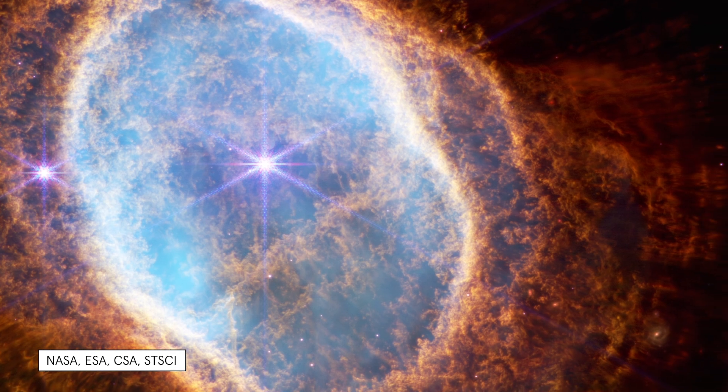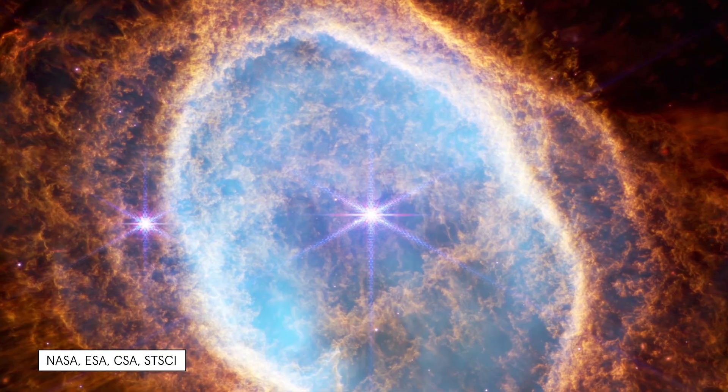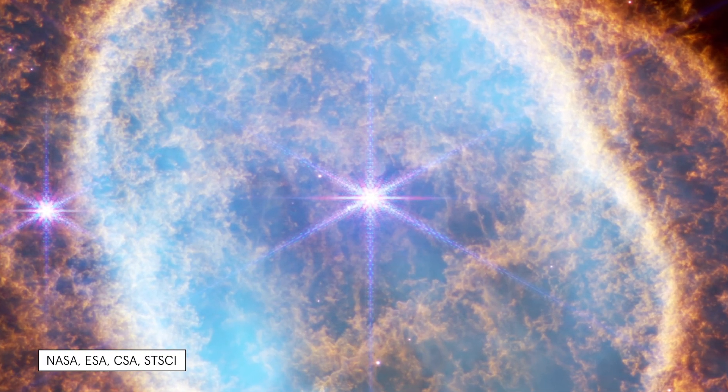As Carl Sagan would remark, since we are made of the elements of these exploded stars, you and I are one way the universe knows itself. In the center is a white dwarf — a star that's thrown out most of its material, but its gravity has crushed it down where it's glowing in white light.